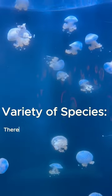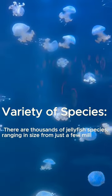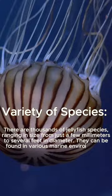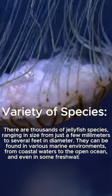Variety of species: There are thousands of jellyfish species, ranging in size from just a few millimetres to several feet in diameter. They can be found in various marine environments, from coastal waters to the open ocean, and even in some freshwater bodies.